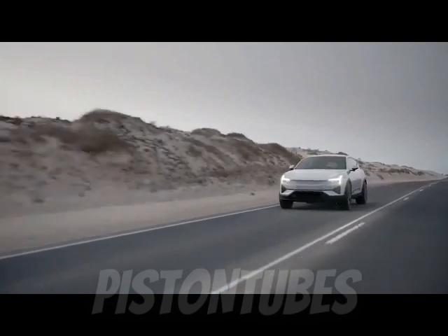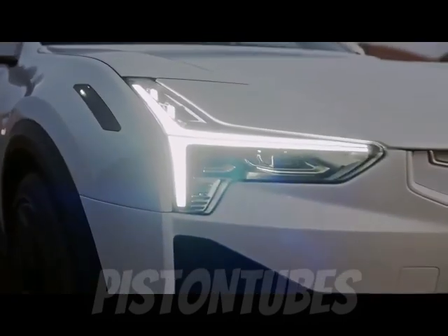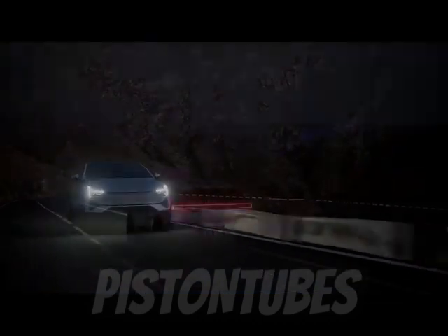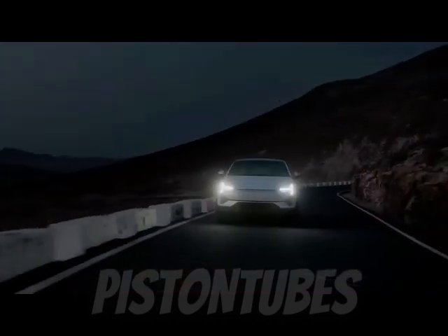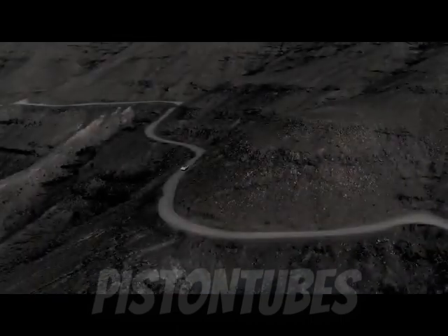It's also equipped with an array of active safety features, and Polestar has future enhancements planned that include Volvo's LiDAR technology, which will supposedly enable full self-driving sometime in the future. The company is also planning a second SUV called Polestar 4, which we expect will be a fastback-bodied version of the 3.